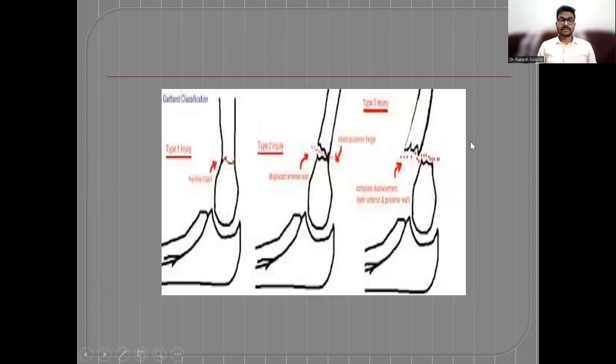This is the Gartland's classification diagrammatically represented. Type 1 has an intact anterior and posterior cortex. Type 2 has an intact posterior cortex but the fragment is angulated and rotated. Type 3 is completely displaced.